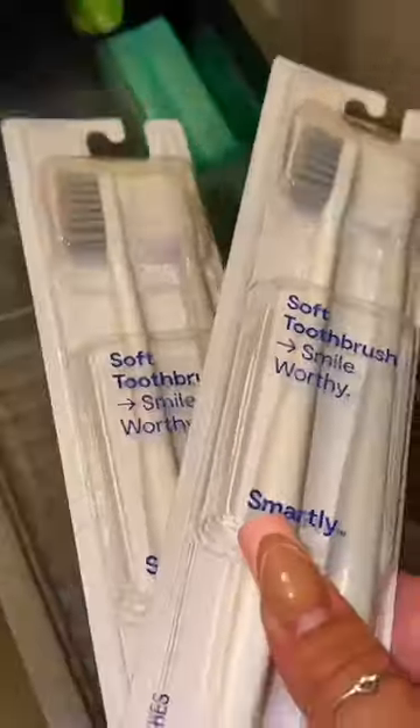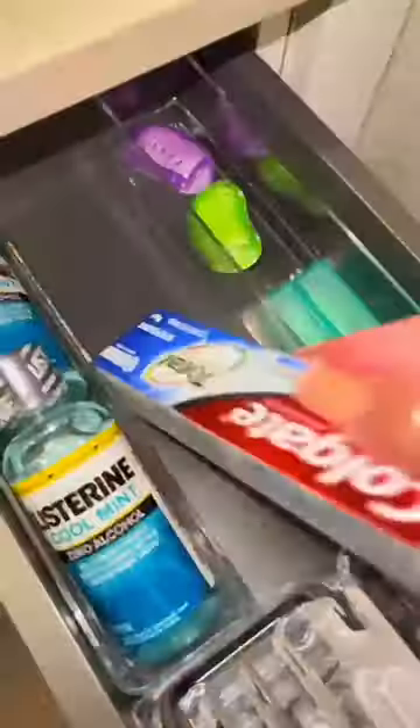I just came back from Target — guests are coming in less than two hours and the guest bathroom needs a restock. We're gonna start off by restocking some toothbrushes and some toothpaste.